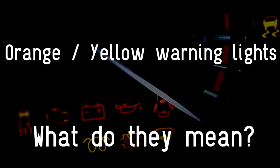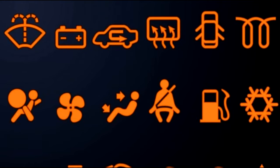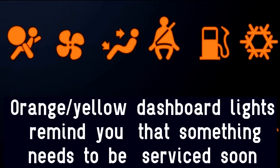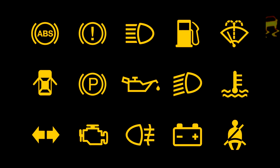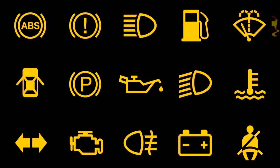Orange or yellow warning lights on a car's dashboard — what do they mean? First of all, there is no difference between orange and yellow; some cars have yellow and others orange, but it's the same. It always means that something is not working correctly. Orange or yellow dashboard lights remind you that something needs to be serviced soon, like an oil change, or that something is wrong with your emission system. While not an emergency, you should have a repair person look at the problem as soon as possible.